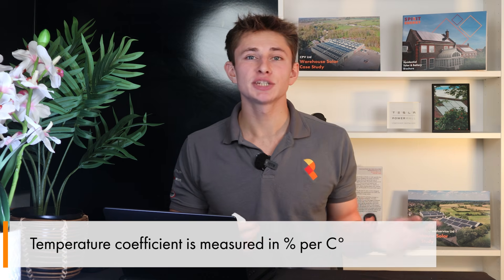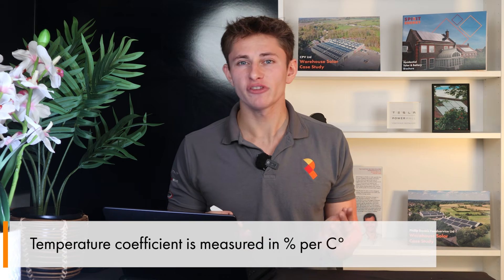Another standout specification is the temperature coefficient, which shows how panel efficiency varies in different temperature conditions. It's measured in percentage per degree Celsius, and gives a figure for the performance drop-off for every degree above 25°C. The S10 loses only 0.24% of power for every degree above 25°C, which is one of the best in the industry — there's only one other panel I can think of that matches this. This means the panel will have less of a performance drop-off as it heats up when the sun is beaming down on it all day.